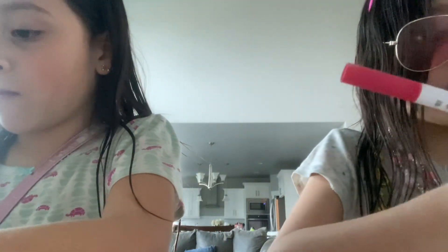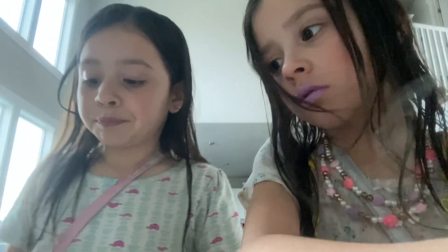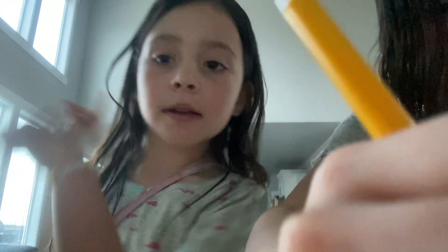Oh my gosh, almost done. This is awesome. I think I'm all done. That says 'cool' right there — I don't know if you guys can see it as well, but it's pretty cool. Okay, hurry, finish your drawing, and then we'll say goodbye to these cool YouTubers or the people that are watching.